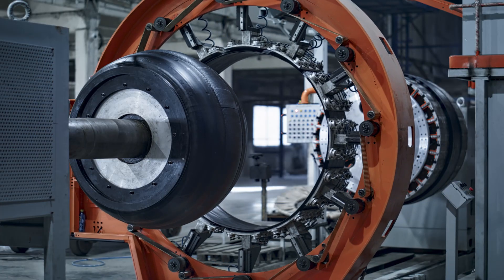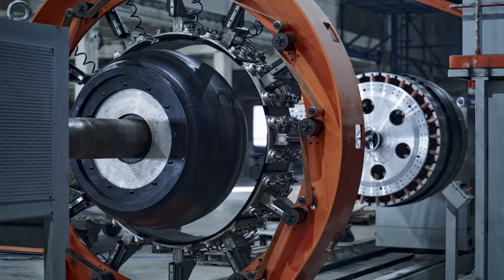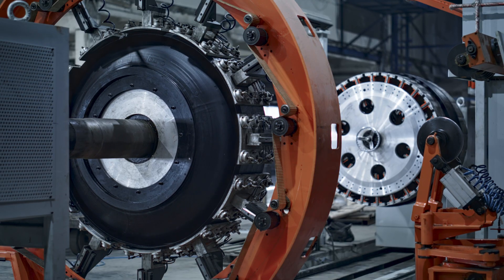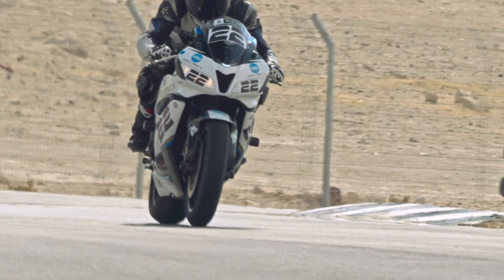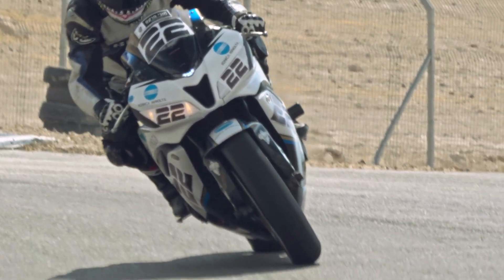These seemingly simple rubber rings are an engineering marvel. Tires are the unsung heroes of our daily commute, our road trips, and the vehicles we rely on for everything, from deliveries to family vacations. So how exactly are these life-saving pieces of rubber made?